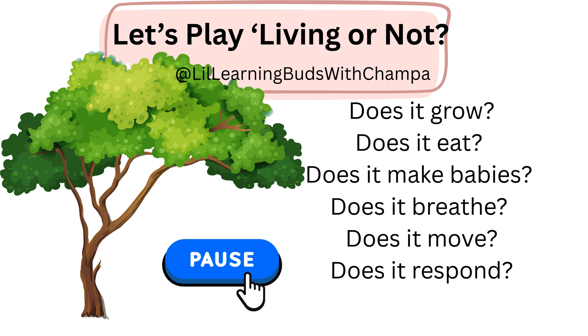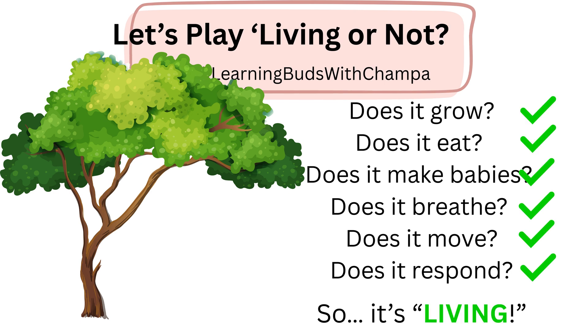How about this one? Pause the video, answer all your questions and play the video. Answer is yes for the science questions. Did you get them right? So, it is definitely a living thing.